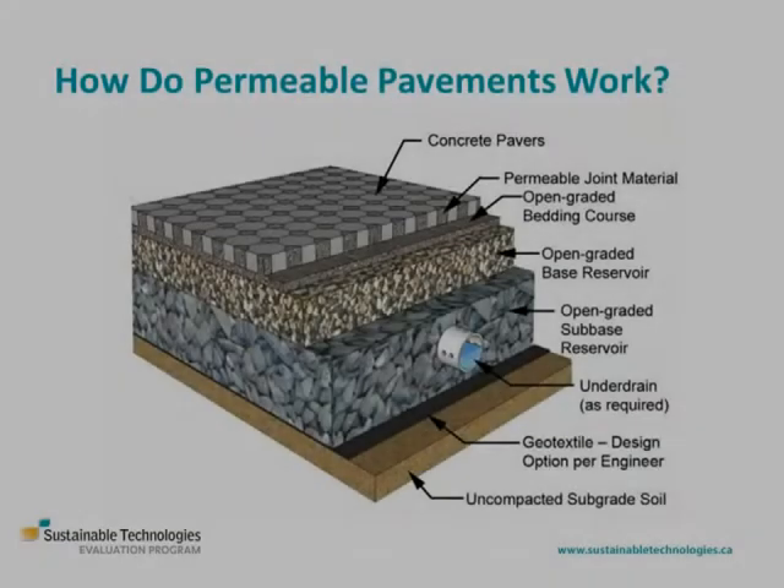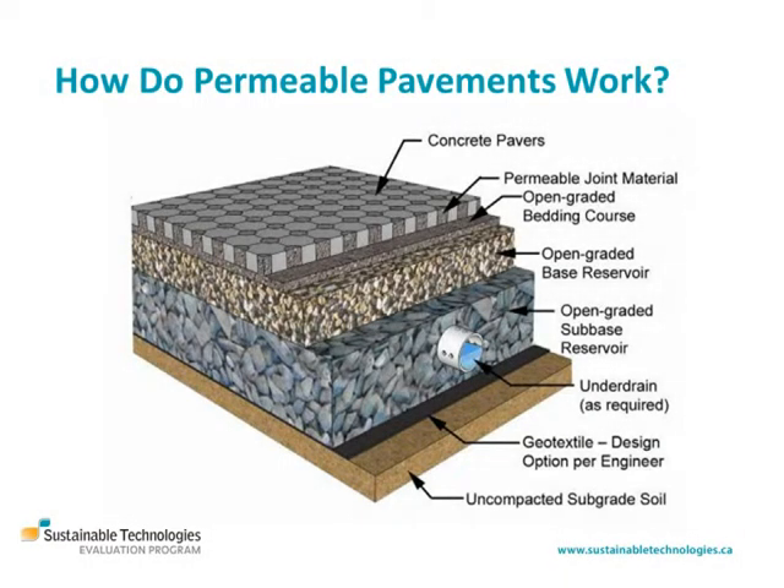Water that's infiltrated through the permeable pavement is stored temporarily in the washed gravel base. There it either percolates into the underlying soil and replenishes the groundwater system, or the filtered water is conveyed to a municipal storm sewer or other stormwater practice by a perforated pipe subdrain.